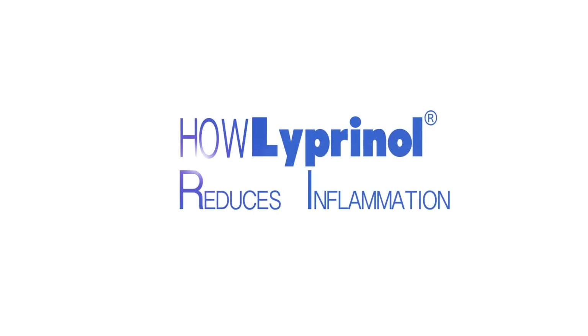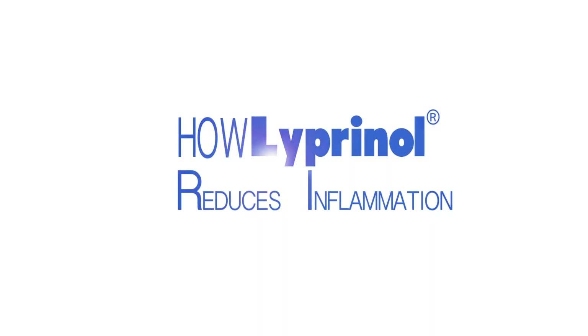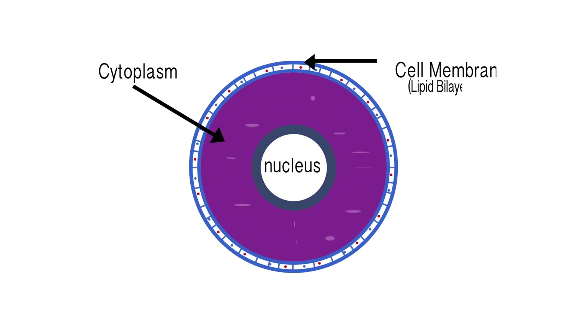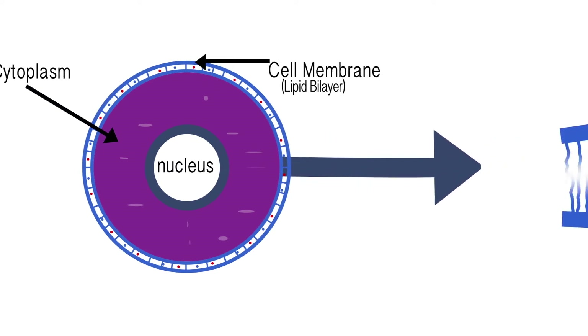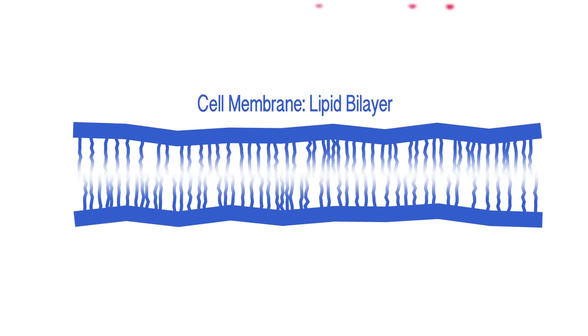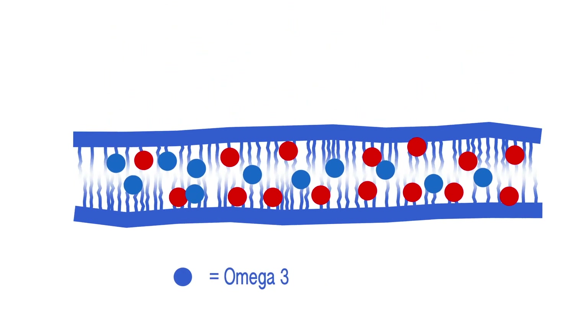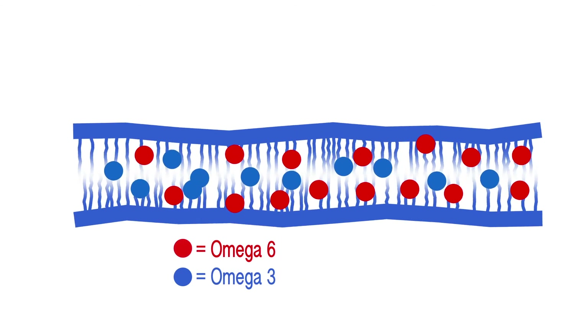Liprinol reduces inflammation. All the cells in our body require fatty acids to function. The outer barrier of the cell is called the cell membrane. The cell membrane needs a balance of omega-3 and omega-6 fatty acids.